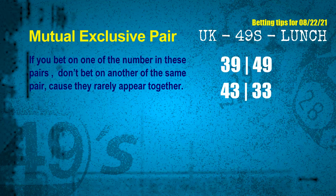These numbers in a pair both match the following ones and colors, but according to thousands of results before, they rarely appear together. Which means, if you bet on one of them, don't bet on the other in the same pair. The mutual exclusive pairs for next draw are: first pair — 39 and 49; second pair — 43 and 33.